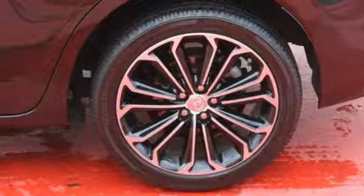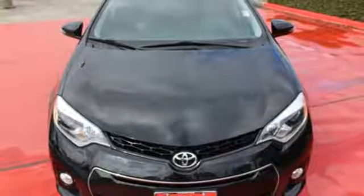This Corolla doesn't just get you there. It gets you. Take it for a test drive today.